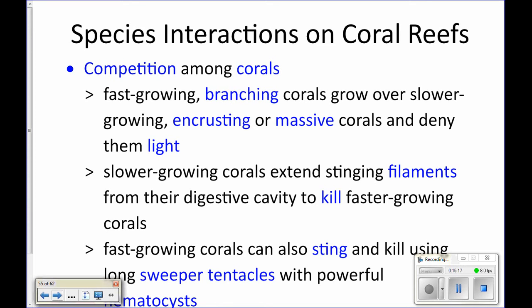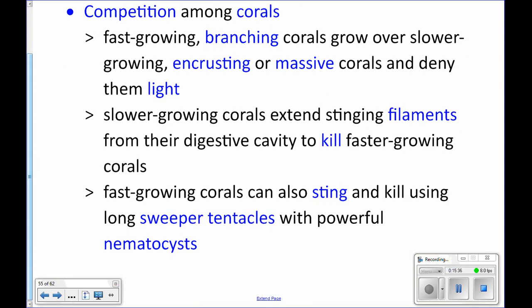Branching corals tend to grow faster than the massive corals, the round corals, and so the branching corals start to grow over the massive corals. When that happens, the massive corals will fight back by extending those mesenteric filaments out of their mouth and digesting the branching coral. The branching coral is not helpless though — they have sweeper tentacles with pretty strong nematocysts that they can use to sting the massive corals.